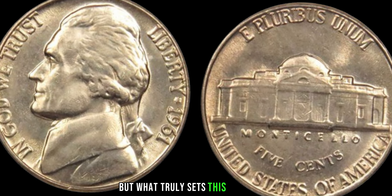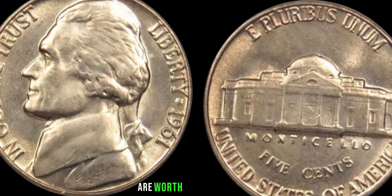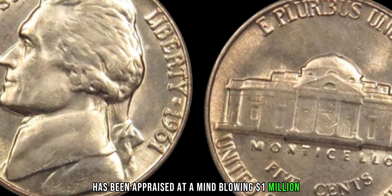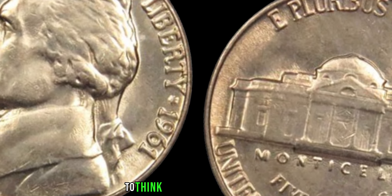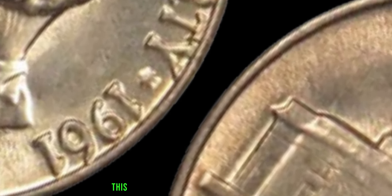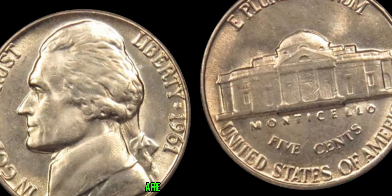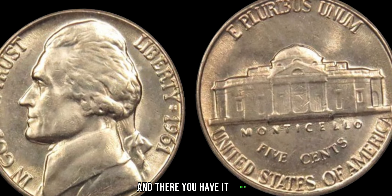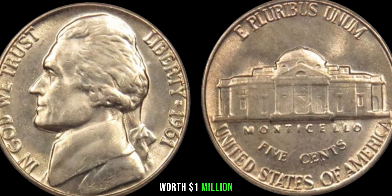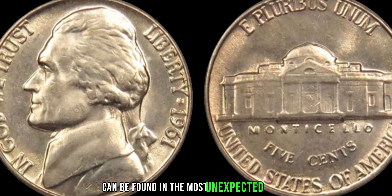But what truly sets this coin apart is its staggering value. While most 1961 Jefferson nickels are worth just a few cents, the one with the double die error has been appraised at a mind-blowing $1 million. It's unbelievable — to think that such a small error could lead to such an astronomical value. It's every collector's dream come true. And there you have it — the remarkable story of a humble 1961 Jefferson nickel coin worth a million dollars. Finally, this coin value is $4 million.